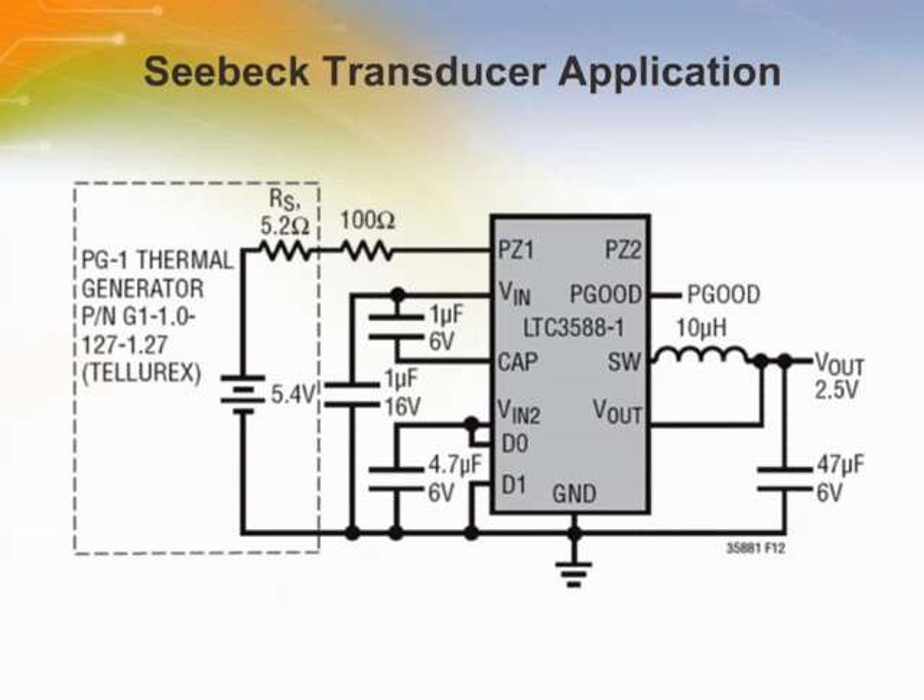This figure shows an energy harvesting system that uses a CBET transducer from Telerex Corporation. The differential produces an output voltage that supports a 300mW output load. Connecting the transducer to the PZ1 input prevents reverse current from flowing back into the CBET device when the energy source is removed. The 100 ohm resistor provides current limiting to protect the LTC3588 input bridge.